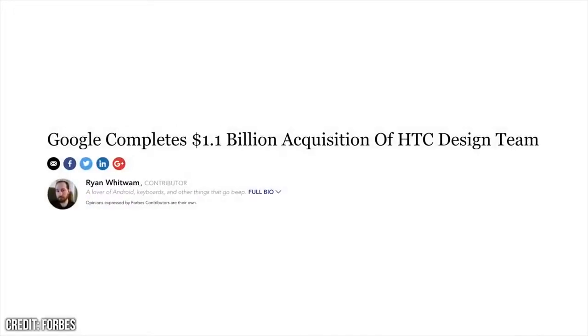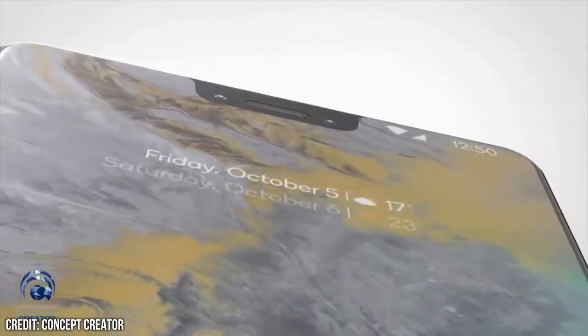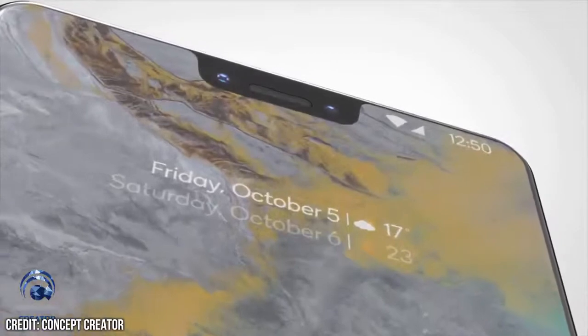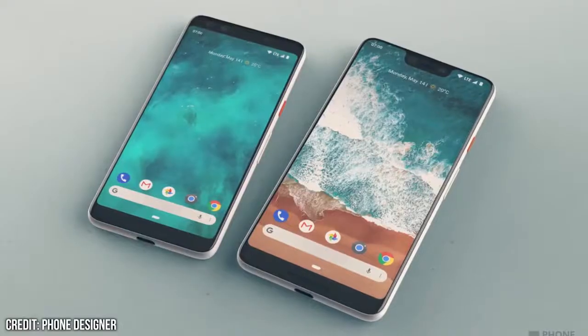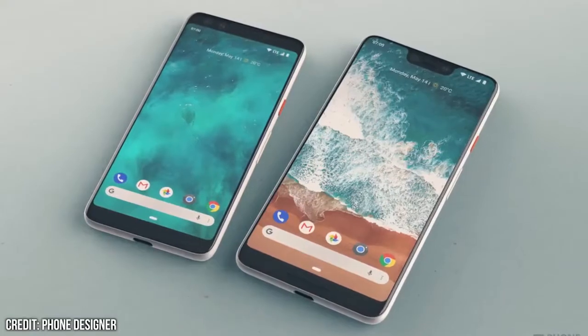Something new since the Pixel 2 is Google's acquisition of the HTC smartphone team. The Pixel 3 will be the first smartphone to be produced from the marriage, and the benefits from this move are twofold.